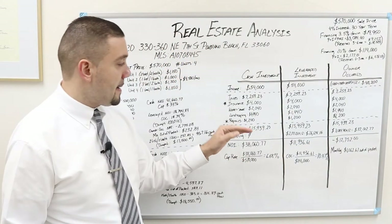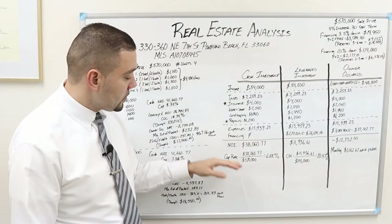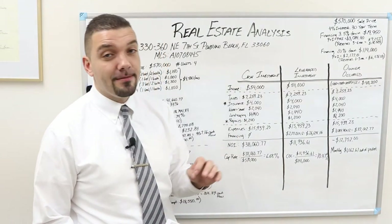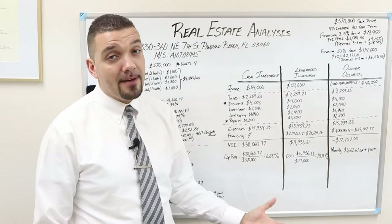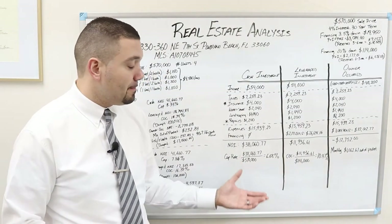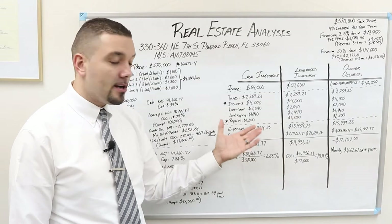The net operating income is the difference between income and expenses. On the pure cash investment without any financing, our NOI is $38,060.77. The cap rate at a $570,000 purchase price is 6.68%. Right now the multifamily market in Florida averages between 5% and 6%, so a seasoned investor would say this is a very good return. A bigger investor might say this is too small of a deal at four units, especially since I don't have property management or administrative numbers here, which would offset the NOI.